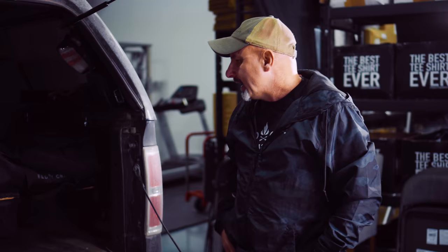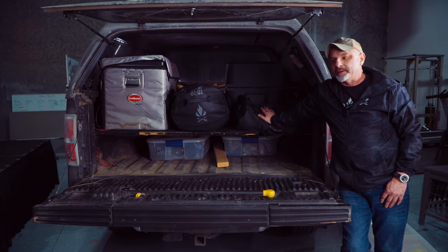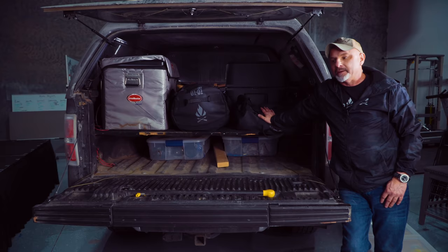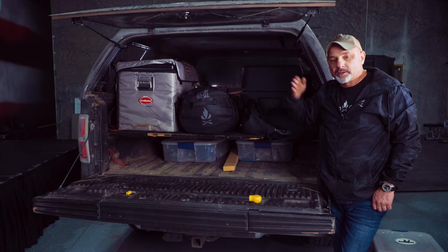I can leave the drawer system in the truck at all times along with my bug-out bag and camping gear because there's nothing perishable. I can't leave food and water in here — in Utah it freezes pretty bad — and I'm obviously not going to leave any weapons or expensive equipment because they might get stolen. So permanently in the truck: the survival med gear, the fridge if I need it, my rucksack with camping gear, and the security box.